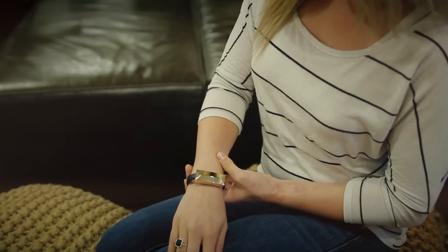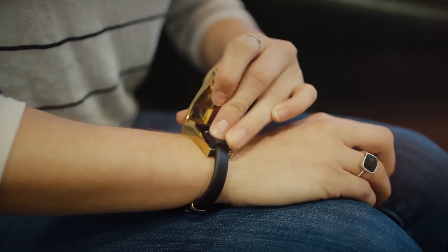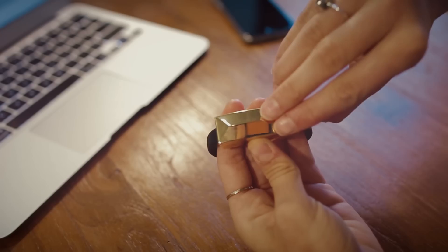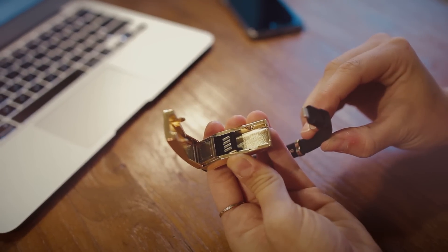The lightning cable bracelet is my favorite piece, and not only because I'm always in need of a charge, but I love how it's designed to disguise. The metal casing doubles as chic hardware as well as storage for the cable plugs.